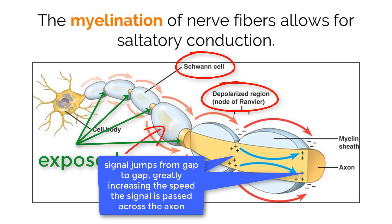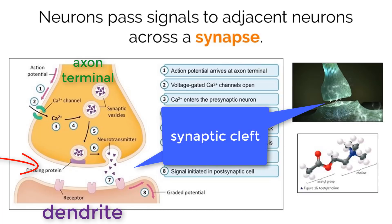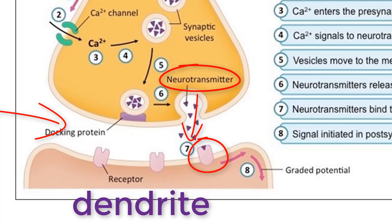One downside to myelin is that it takes up a lot of additional space, which could be limiting in the body. When an electrical signal reaches the end of the axon terminals of one neuron, a chemical signal is passed across a very small gap called a synapse to the dendrite of an adjacent neuron. It is important to note that these neurons do not physically touch, but instead possess a very small space between them called a synaptic cleft. When the signal reaches the end of the axon terminal, chemicals called neurotransmitters are released into the synaptic cleft, and by chance some will attach to protein receptors on the dendrite of the adjacent cell, triggering the next nerve cell to fire another action potential down its axon.